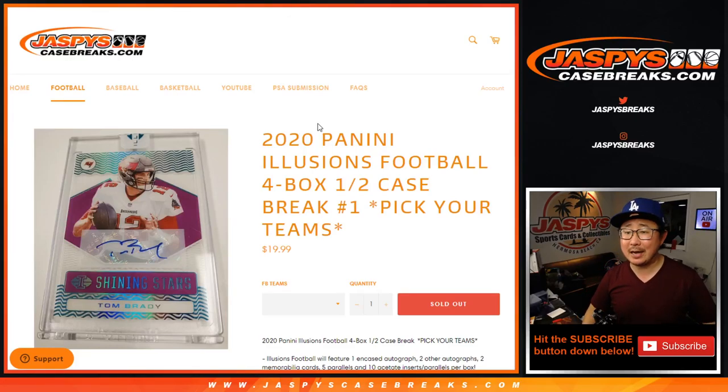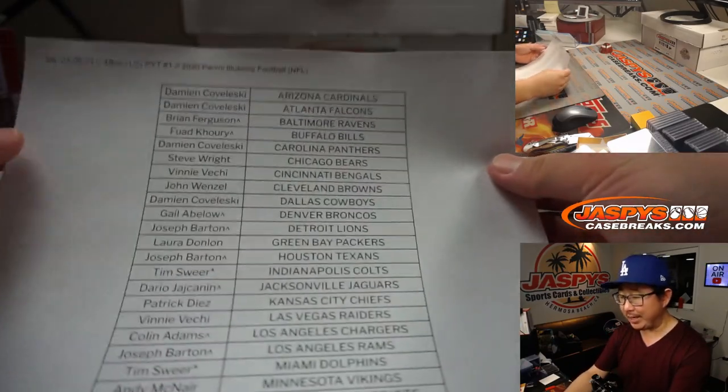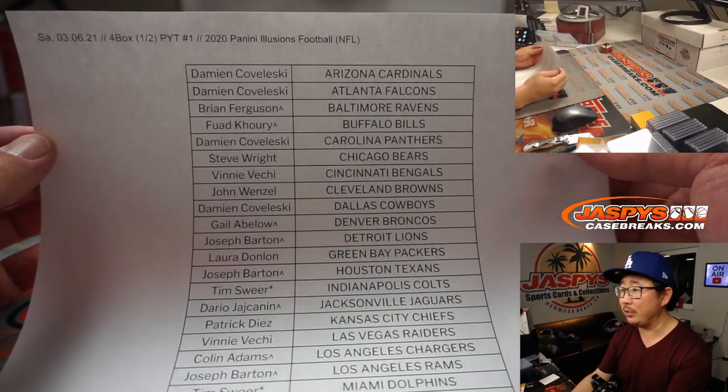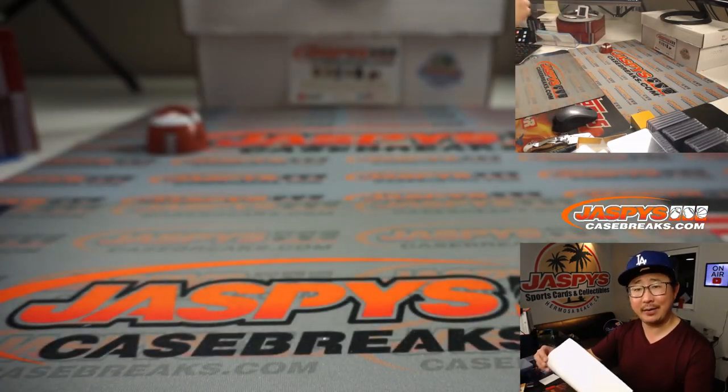Hi everyone, Joe for Jaspi's CaseBreaks.com coming at you with 2020 Panini Illusions Football. Four box, pick your team number one. Half of an inner case. So the case itself is right there. We're going to open that up and see which inner case we're going to do and see which half of that inner case we're going to do. Big thanks everybody here for getting in on the action on a Saturday night. I appreciate it.